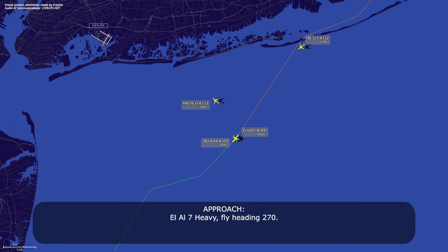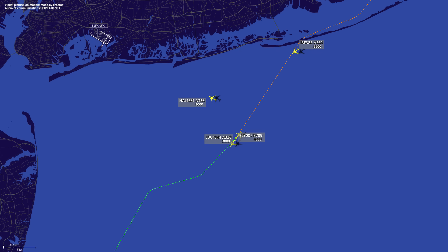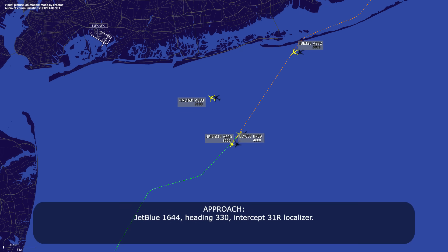LL-007 heavy, fly heading 270. Heading 270, LL-007 heavy. JetBlue 1644, speed 160, heading 360. Speed 160, heading 360, JetBlue 1644. LL-007 heavy, turn right 090. 090, LL-007 heavy. JetBlue 1644, heading 330, intercept 319 localizer. 330 heading, intercept 319 localizer, JetBlue 1644.